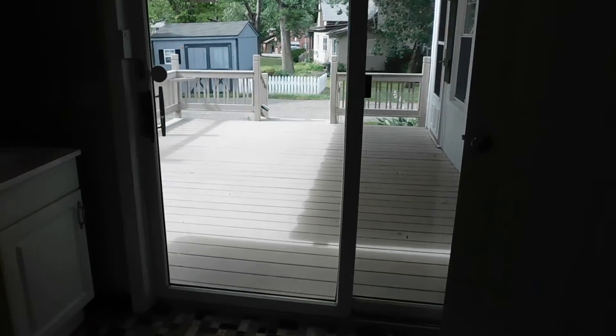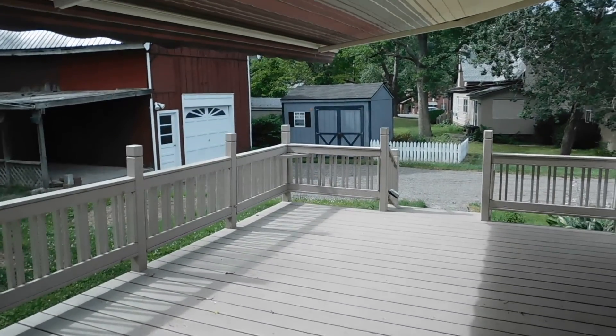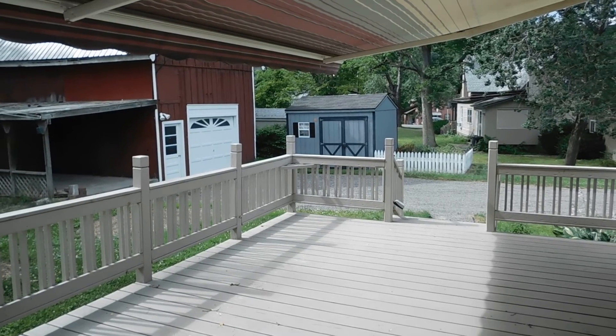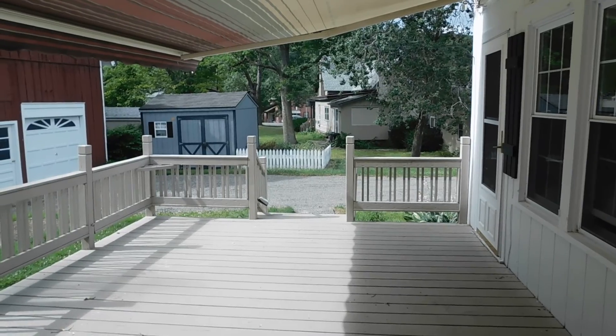So that's the first floor sneak peek view of 6 Pearl Street in Newfield. Let me know if you want to get your own tour — thanks for watching my video today.